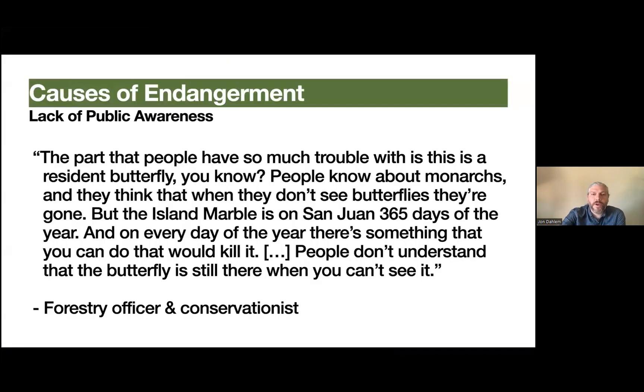I want to talk about some selected social findings. I'll organize them as: first, social causes of the butterfly's endangerment; then social factors relevant when you're actually on the ground doing conservation; and then some solutions that social science or sociology can provide. The first social cause of endangerment I want to discuss is lack of public awareness. I'll work through these using quotes from interviews.